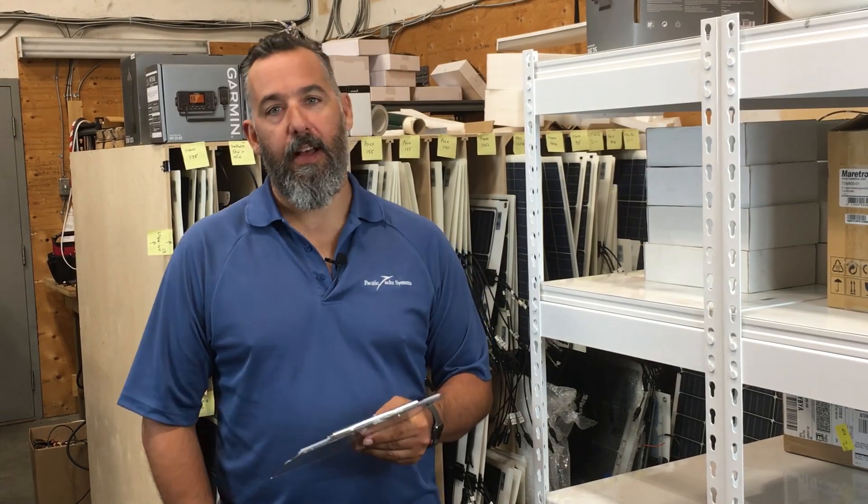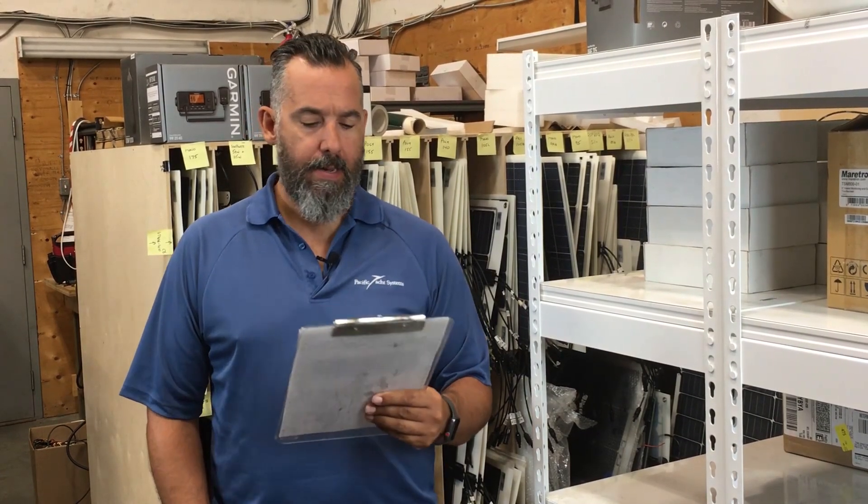Hello everyone. Jeff Cote here with Pacific Yacht Systems. We're doing an Ask PYS. We've got a question for Melissa. Melissa asked: